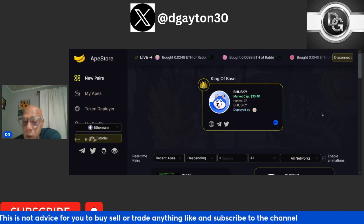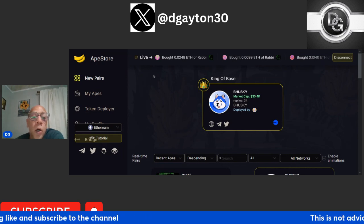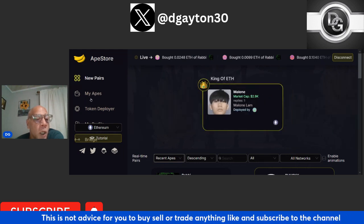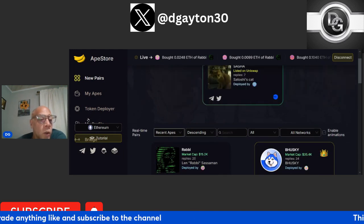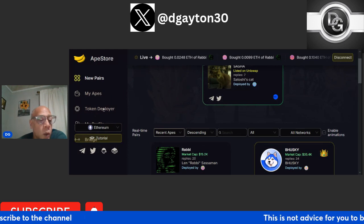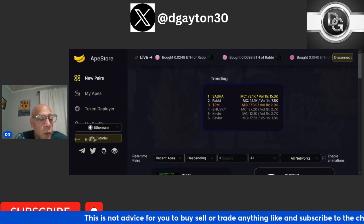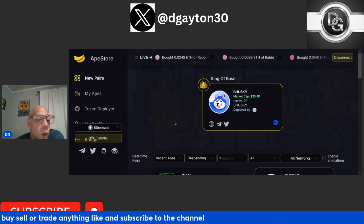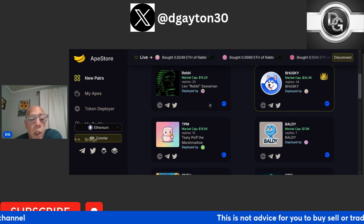You can switch your blockchain between Base and Ethereum and buy and sell some pre-sales on the Ethereum network as well. When you're looking at this website, what you have is live new pairs and My Apes — anything you buy will show up in My Apes. And then you have the token deployer. This is where, if you want to launch a project, you would hit the token deployer to go ahead and launch the token.